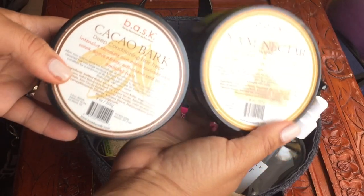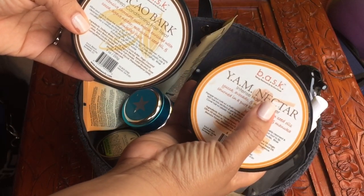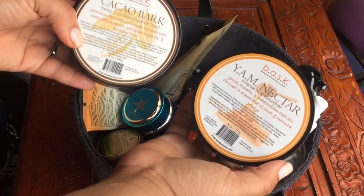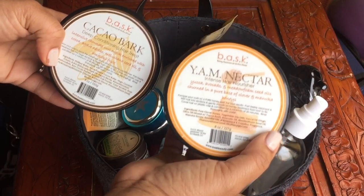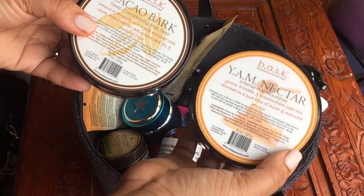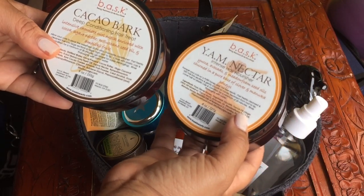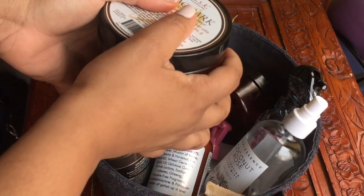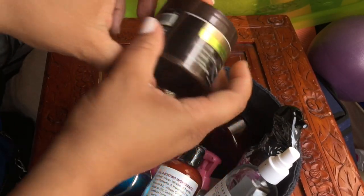The Kura Beauty is now the new brand name for these — it used to be Basque but it's now Kura Beauty. I just did a video on my luxury at-home spa treatment where I used these two, and I'll show you guys how I use them. I want to get through these.